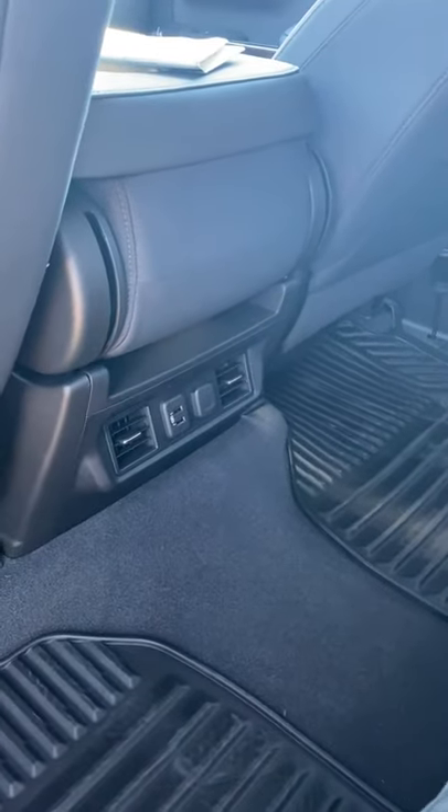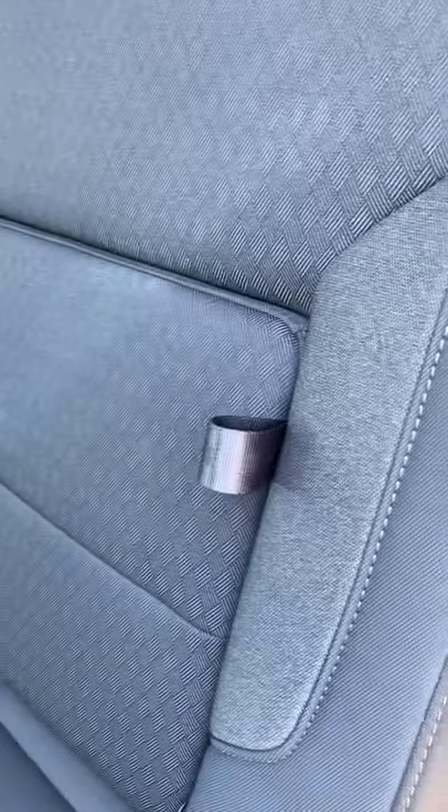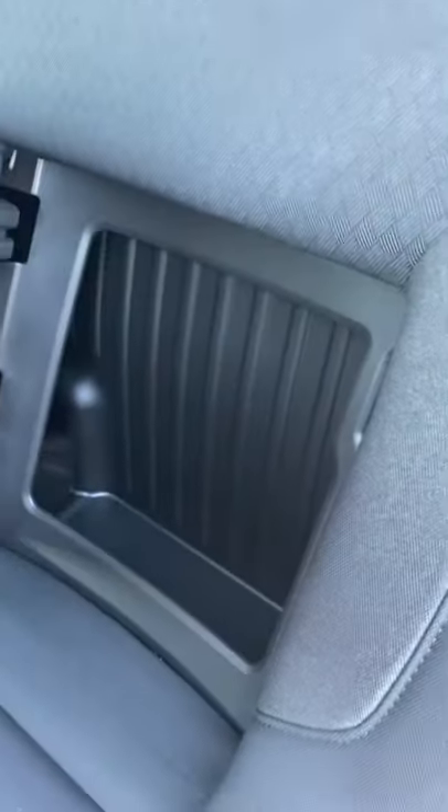Being a crew cab, there's lots of room in the back here. There are vents back here to keep the rear passenger warm or cool depending on the time of year — definitely need the AC today. We've also got these awesome hidden compartments behind the seats, just for storage to keep your belongings out of sight and out of mind.